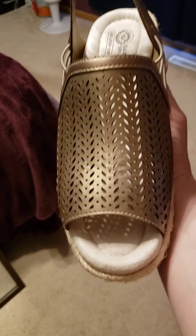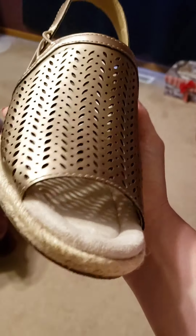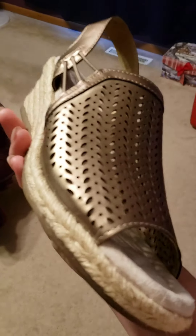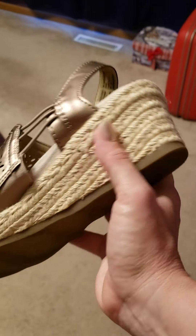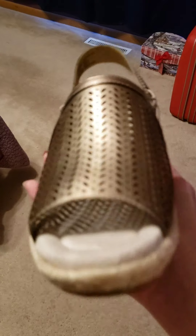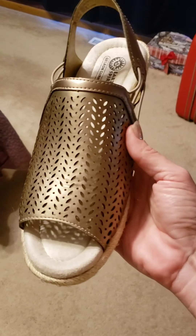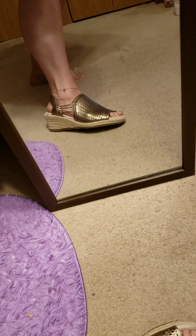I got these from Walmart Online. They are laser-cut gold — or copper — I'd say gold. They have stretchy bands on the sides with a wedge, which makes them more comfortable. If I wear heels now, I like it to be a wedge. I'll model one on and hold one so you can see them better. I wear a size 10. These will make anything a little dressier for summer.